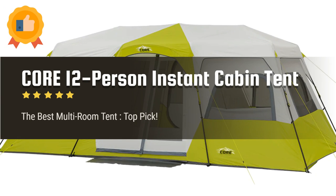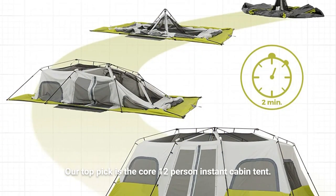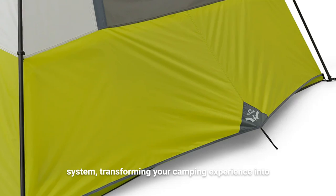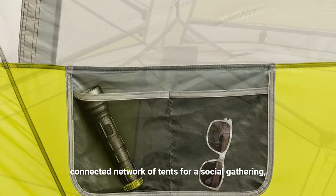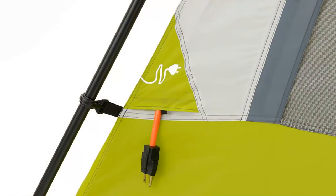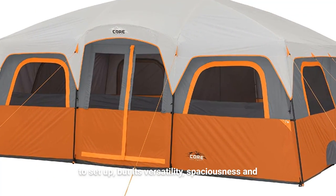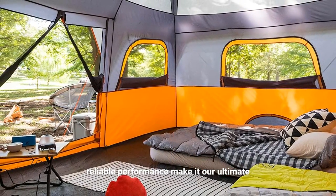And now it's time for the final verdict. After carefully reviewing all the multi-room tents, our top pick is the Core 12-person instant cabin tent. This tent stands out with its innovative modular system, transforming your camping experience into something extraordinary. Whether you want a cozy three-room setup or a connected network of tents for a social gathering, this tent has got you covered. It also excels in waterproofing, ensuring you stay dry even during heavy rain. Yes, it may be a bit heavier and take a little longer to set up, but its versatility, spaciousness, and reliable performance make it our ultimate recommendation.